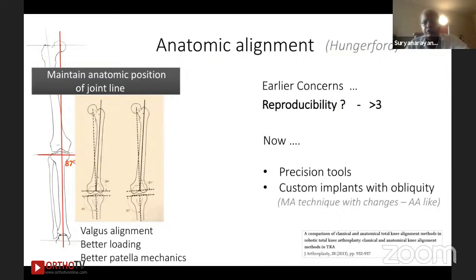This was not new. David Hungerford, if you see the early anatomic model and concepts, propagated a slight valgus alignment with a little varus tibia, based on anatomic studies. The biggest concern — why it did not catch light in those times — was reproducibility. What if 87 degrees becomes 85 or 83, and what would be the catastrophic outcome? That was a big concern, not in the hands of experts, but for the average surgeon. But today, that question is overcome because we have precision tools, navigation, and robot-assisted devices which help us place exactly where we plan.